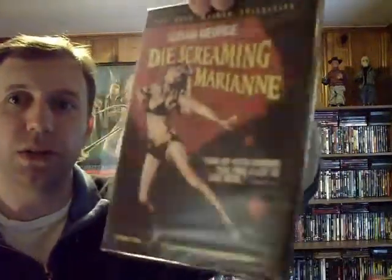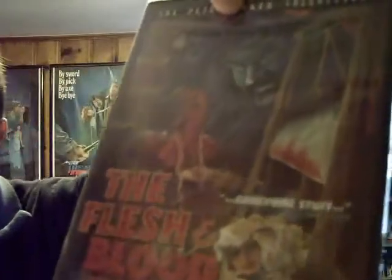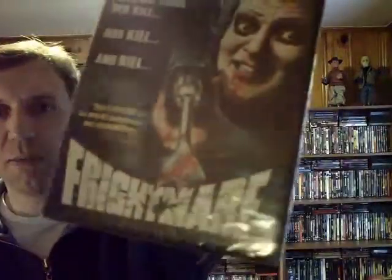Here are the four movies. Shriek Show does awesome cover art and they don't skip out on the disc art either. Die Screaming Marianne — never seen that one before. The Flesh and Blood Show — cool cover art, some kind of wild dude coming in the window or a guillotine. House of Whipcord — I've heard of this; it's basically the Pete Walker collection. I've never watched any of his films but this is going to be a great way to introduce myself to Pete Walker. All four films are directed by him. And Frightmare — ghoulish looking fellow with a power drill. How could you not like that?